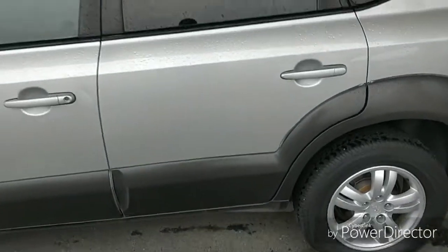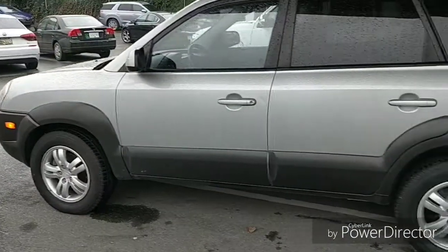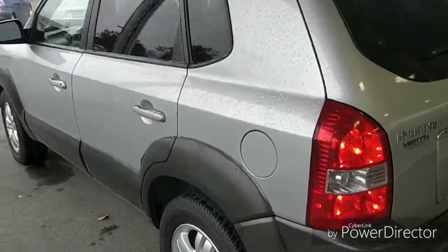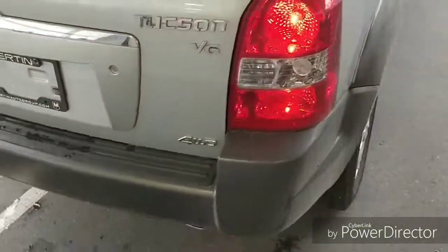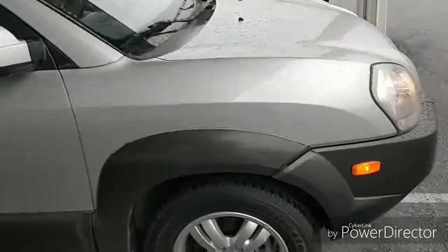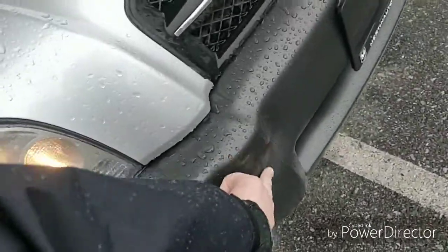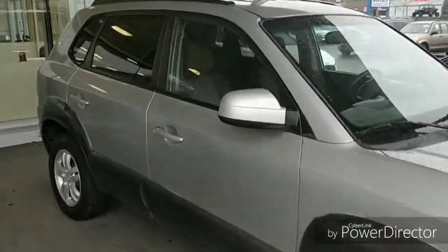All of our used vehicles go through a 65-point safety inspection and mechanical inspection when they're retailed, and of course this one is being retailed. You can see the four-wheel drive badge. The body is actually in really good shape — the only thing of note on this particular vehicle is there's a little dent right here.